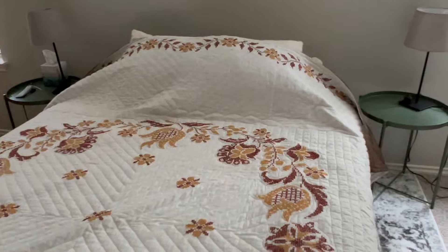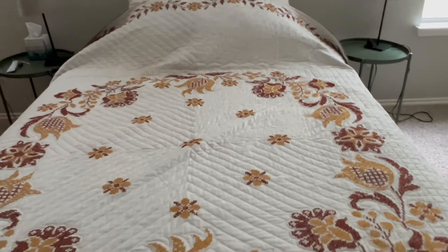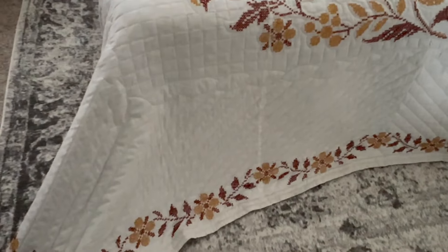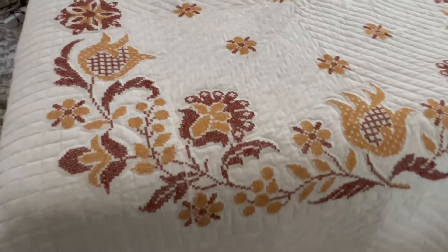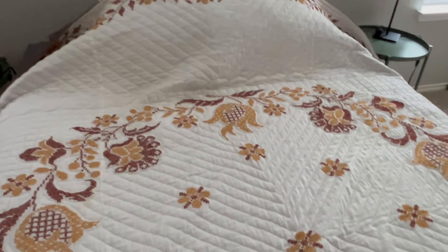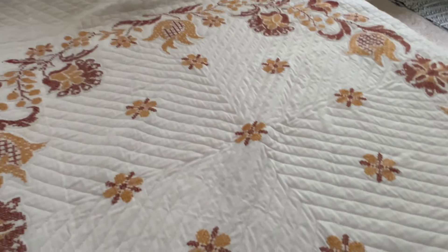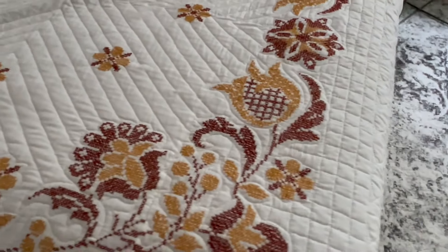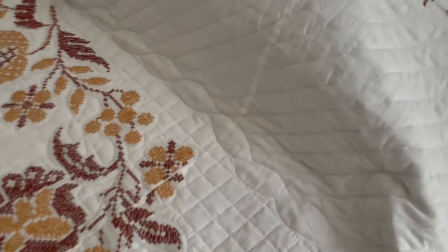I laid this beautiful quilt on the bed when I got home to get an idea of how big it is, and it's pretty big. This is a queen size bed and it covers it very nicely — I think it might even work on a king size. Someone hand embroidered it with X's, and I believe the quilting design may have also been printed on there. A very beautiful quilt.